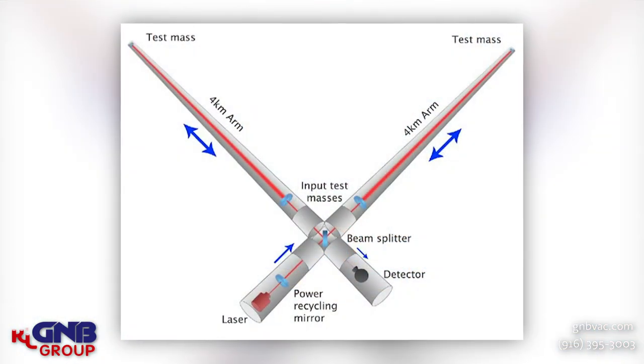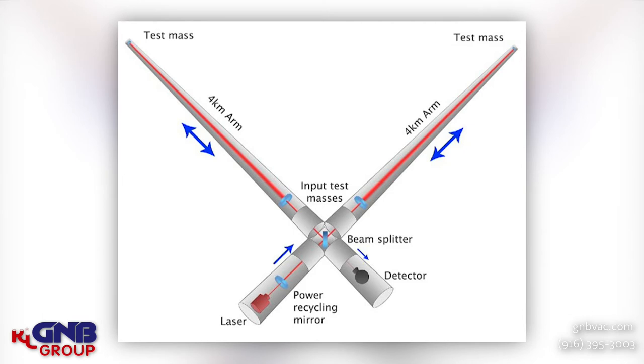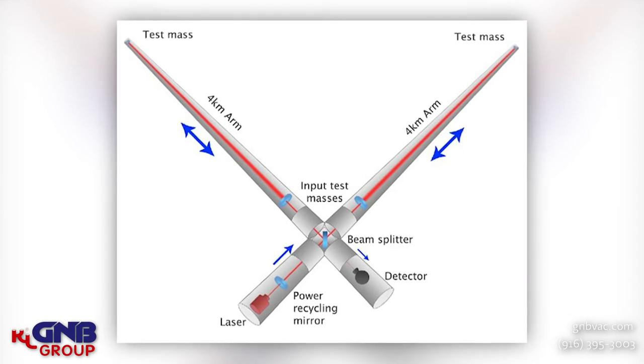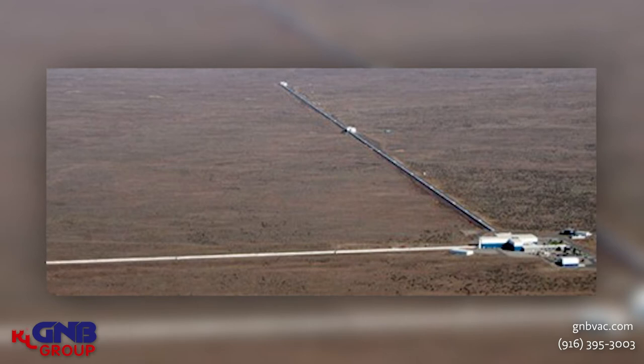The next picture I want to show you is the layout of the facility. As you know, an interferometer measures a distance — you can set up a laser interferometer and you can measure a distance. Well, this happens to be a laser interferometer and the distance they're measuring is four kilometers long, and they can measure that distance with the accuracy of a thousandth of a proton. They have it in an L shape so they're actually measuring distance in two different directions.